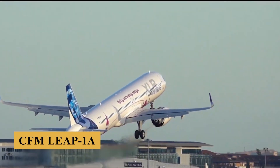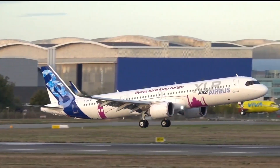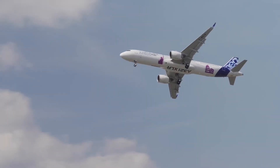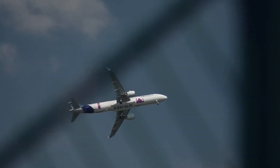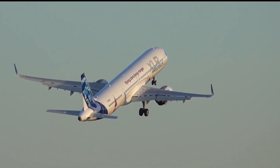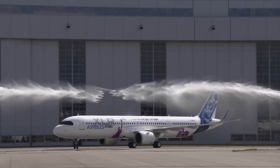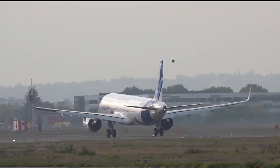The CFM Leap 1A engine is another high-bypass turbofan designed for the A321XLR, offering thrust levels up to 35,000 pounds. It incorporates cutting-edge technology including composite fan blades, three-dimensional printed components, and advanced cooling techniques for the turbine blades, which enhance thermal efficiency and reduce fuel burn. The Leap 1A engine offers similar fuel efficiency gains to the PW1133G-JM, with a focus on reliability and low maintenance costs.